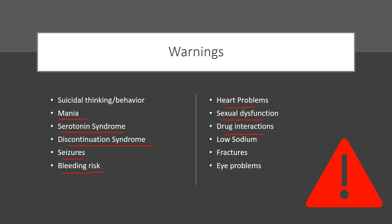Additional rare warnings include heart problems, sexual dysfunction, drug interactions, low sodium, increased risk of fractures, and eye problems. These are all rare, but you need to be aware of them — if you notice any changes, contact your healthcare provider to see if something needs to be adjusted.